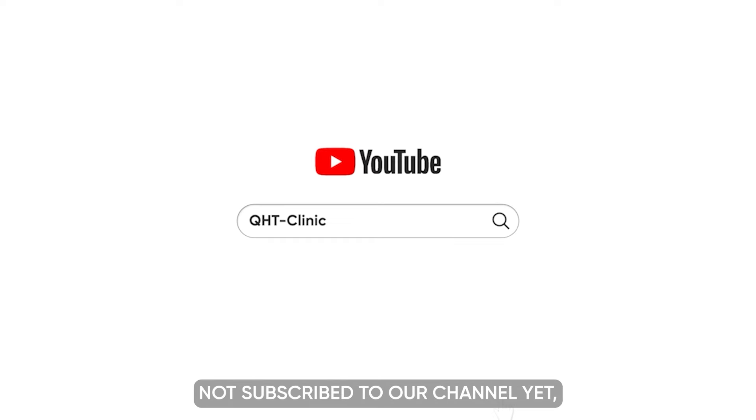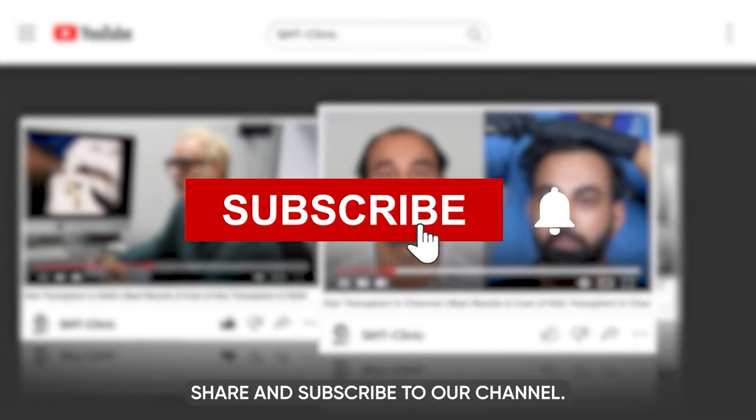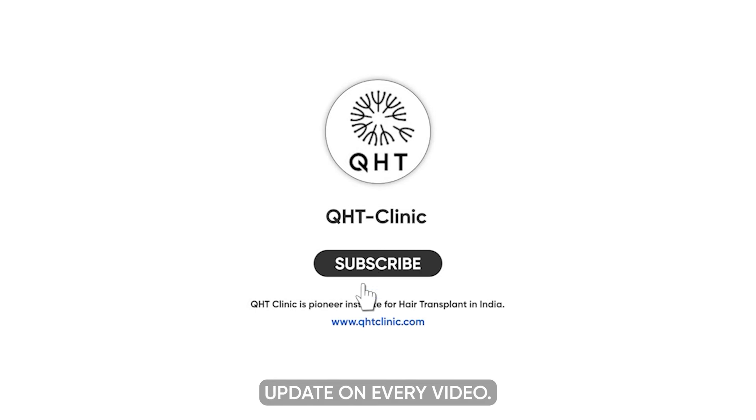Hello friends, if you have not subscribed to our channel yet, please like this video, share and subscribe to our channel. And don't forget to hit the bell icon so that you will get updates on every video.